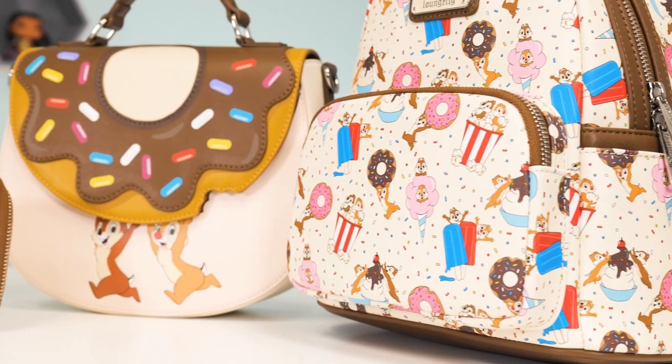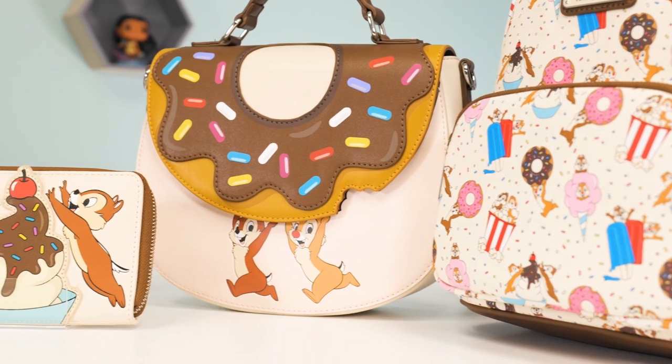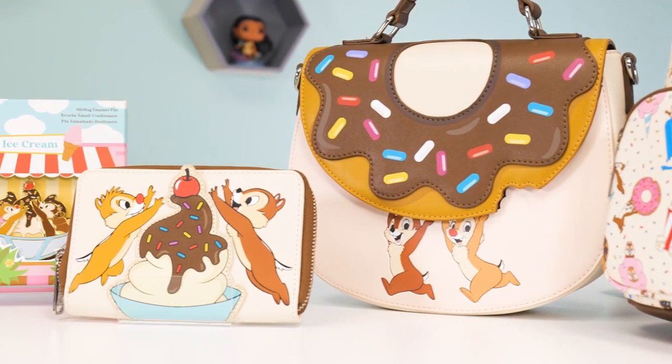Hey everyone, welcome back to this week's episode of A Look at Lounge Fly. My name is Tiff. Hey everyone, I'm Jessica. It's Ilana from Lounge Fly, and today we are giving you a look at our Disney Chippendales sweet treats collection.